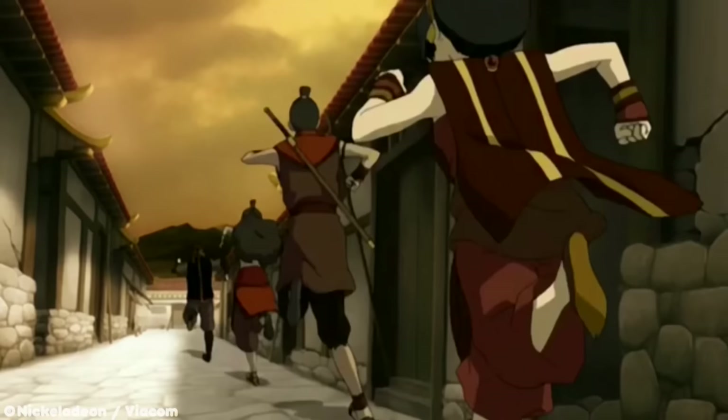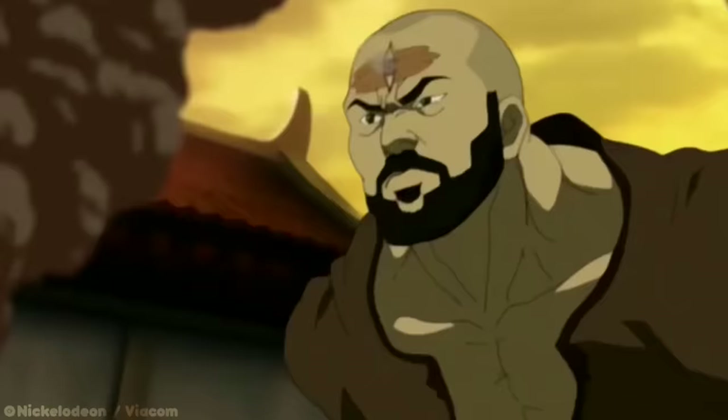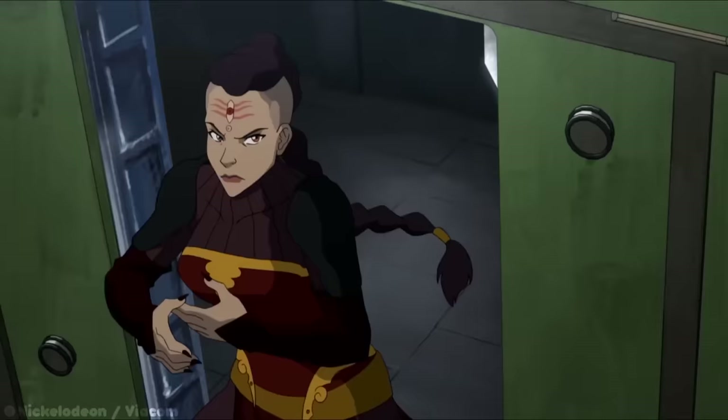But let's be honest, the only real question about combustion bending is whose is better — Sparky Sparky Boom Man or Sparky Sparky Boom Woman?